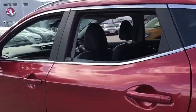As we move round into the back, we have three seats, plenty of legroom, and also child seat connections.